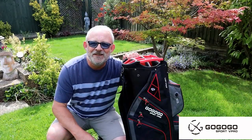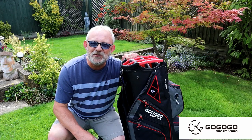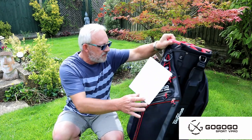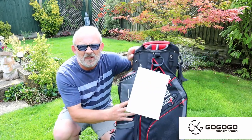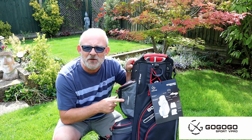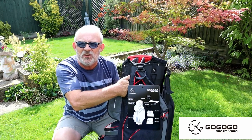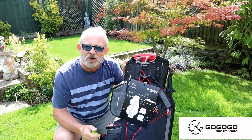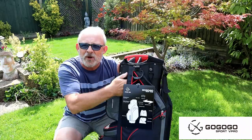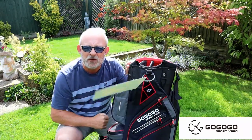I don't think I've seen a bag with so many pockets and so many features. You get a point here to fit your magnetic rangefinder. You've also got two gaps here either side for the cart strap, or if you use a battery trolley, the strap from the battery trolley comes through the bag rather than around the outside.